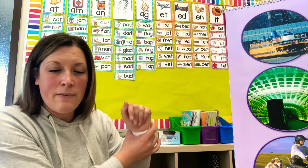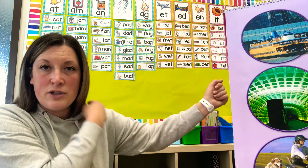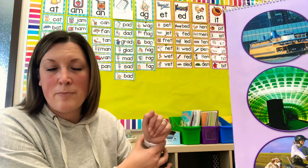These ones start with J. Ready? Job. J-O-B. Job. Next: Jet. J-E-T. Jet. You try it: Big.